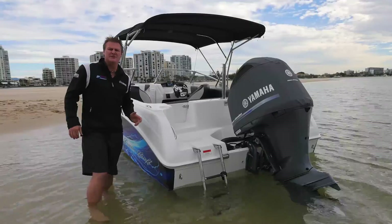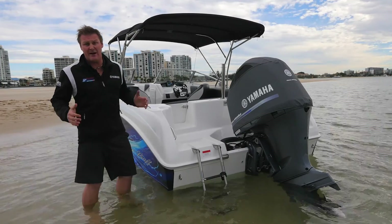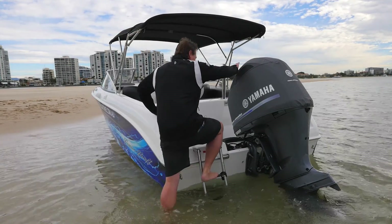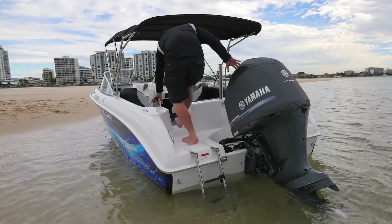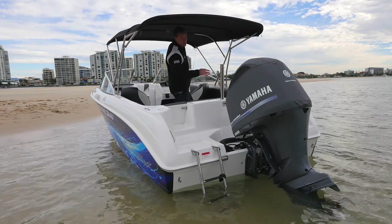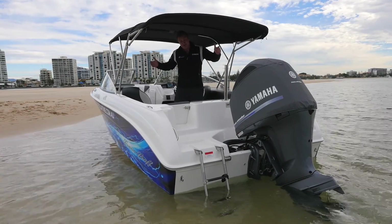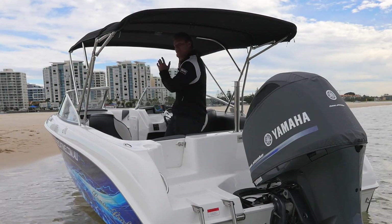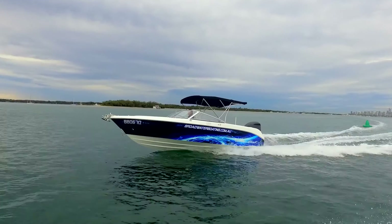All bow riders need to be user-friendly, whether it be kid-friendly or adult-friendly. You've got to have a nice boarding ladder, as this one from Cruisecraft has, and then really easy access into the boat through the transom door. We've also coupled this up with Runaway Bay Marine covers with a beautiful stainless steel bimini with full extension, and I do plan to add a bow bimini off this as well.